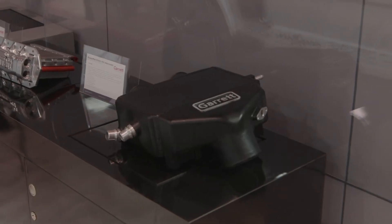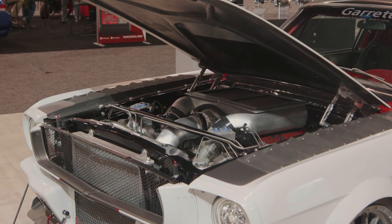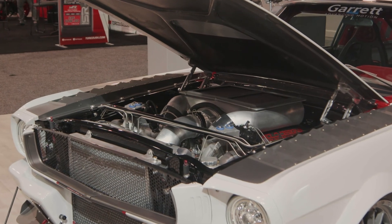For specific custom intercooler builds, Garrett has a wide range of intercooler core sizes, which allows customers to build specific intercoolers for specific vehicle builds.